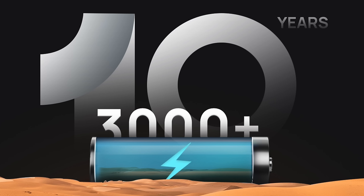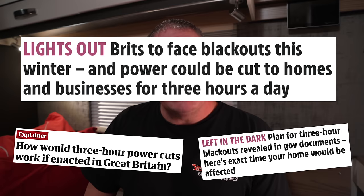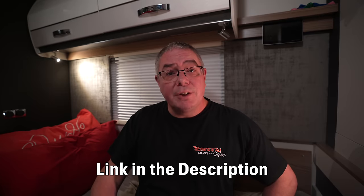They've got the safe LFP batteries with up to 3,000 charge cycles — a product lifespan of 10 years, which is six times more than the industry standard. They've got a leading battery management system and they're backing this up with a five-year warranty. With talk of up to three-hour blackouts in the UK at the moment, there's never been a better time to have one at home or in the motorhome. Click the link in the description to get hold of a River 2 for this winter.